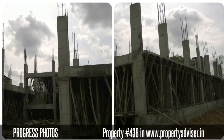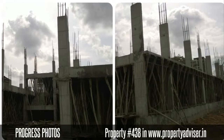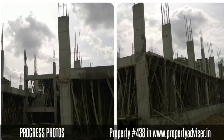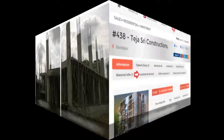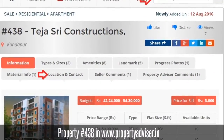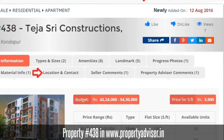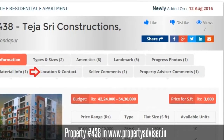The Property Advisor Expert Team follows every month to get updated construction photos and availability information. To know more information, visit Property Advisor and search for property at 438. Happy Browsing!